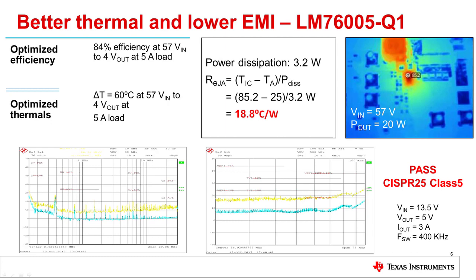Typically, the ambient temperature is specified to go up to 105 degrees C for the telematic system. This is due to the 85 degrees C maximum temperature of the environment plus 20 degrees C when inside the shielding box. The worst case of thermal dissipation occurs at high input voltages during load dump. At an input voltage of 57 volts, an output voltage of 4 volts, and a 5 amp load, the efficiency will reach approximately 84% at high ambient temperatures, and the associated power loss is about 3.2 watts. With the temperature rise, the thermal resistance R-theta J-A is only 18.8 degrees C per watt.